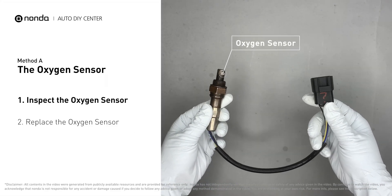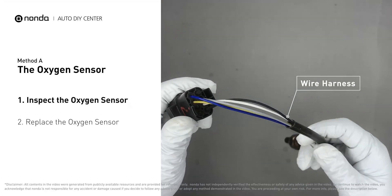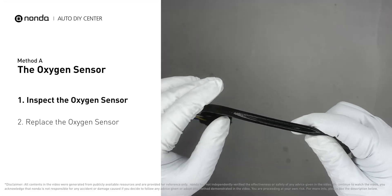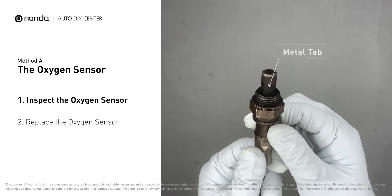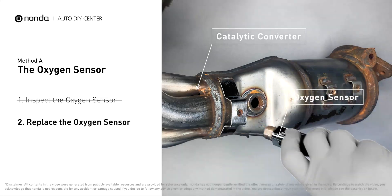Visually check the Oxygen Sensor's electrical connections, wire harness, and metal tabs for any damages. If damages are found, then replace the Oxygen Sensor.